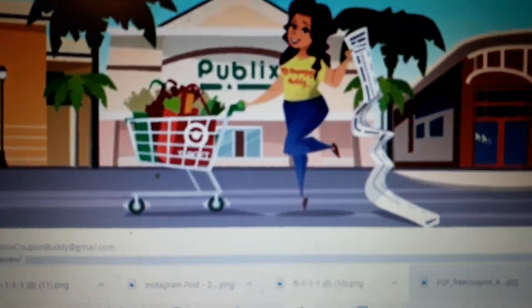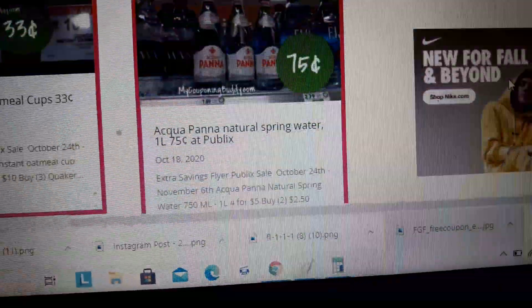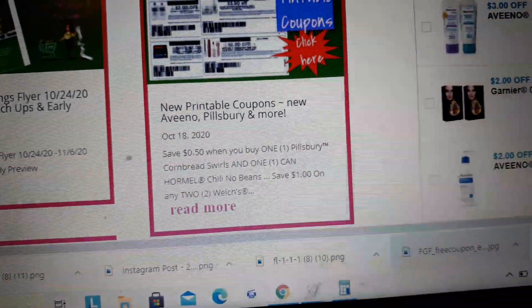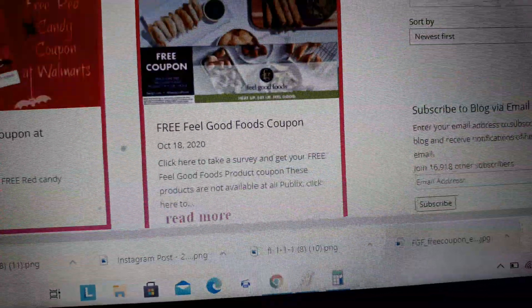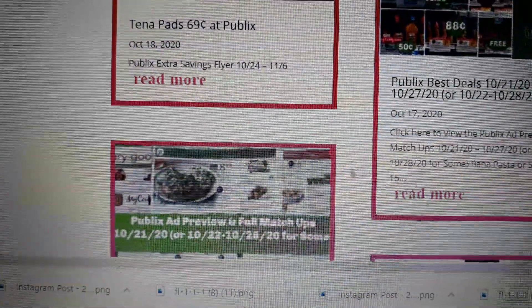Hey guys, it's Amy from My Couponing Buddy. I've got some new deals for the upcoming weekly sale. I was extremely productive this weekend and got the extra savings flyer posted for you on mycouponingbuddy.com for couponing at Publix. Let's start with the best deals of next week.